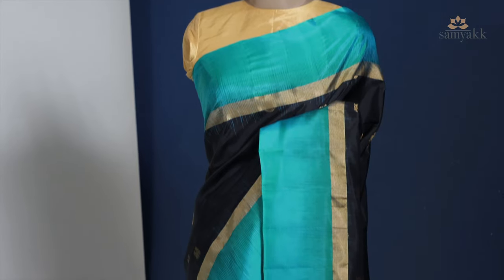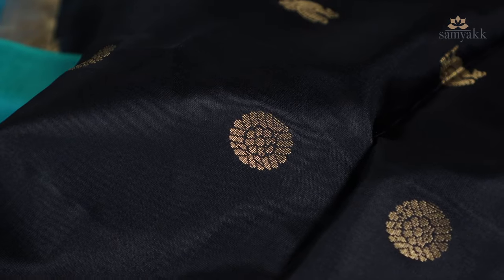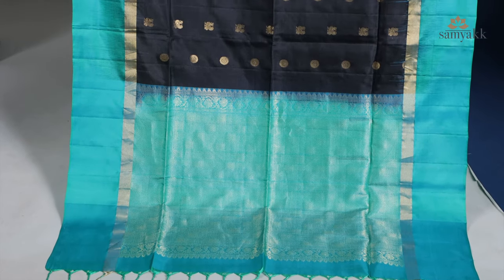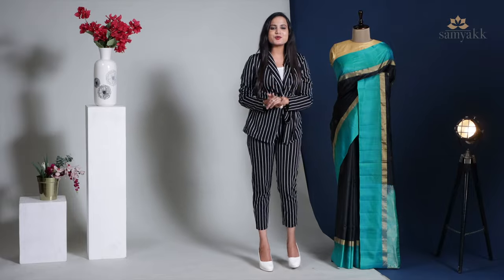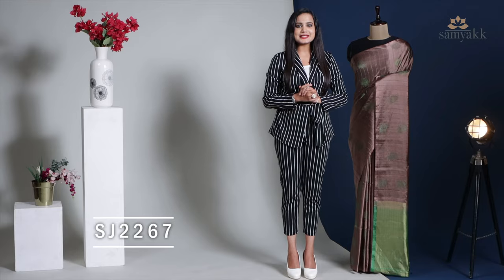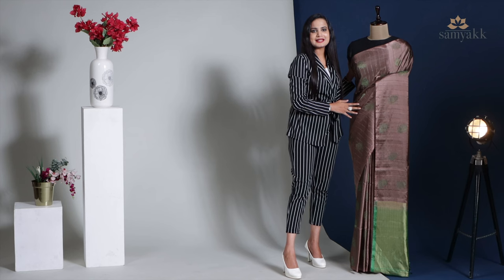The black silk body is designed with peacock and rudraksh motifs laced with gold zari, complemented with a contrast border and pallu. It is paired with a blue print and green dual-tone silk blouse piece. This saree is priced at ₹8,600, and the product code is SJ2267.